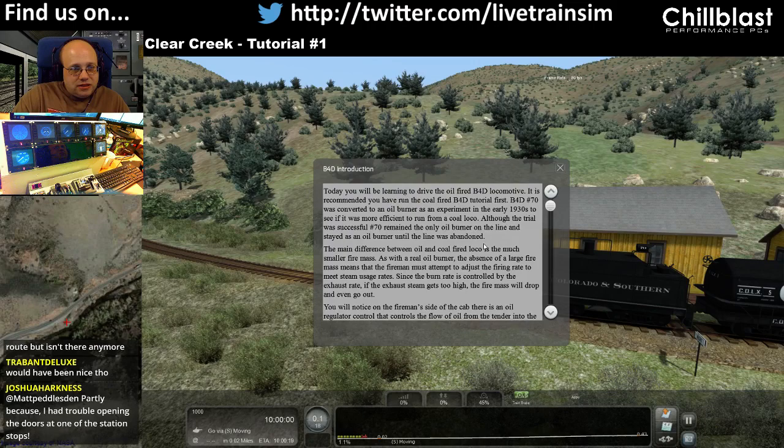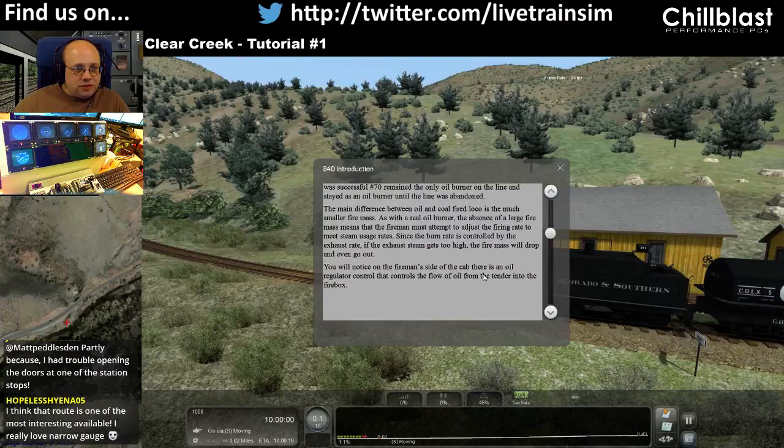Although the trial was successful, No. 70 remained the only oil burner on the line and stayed as an oil burner until the line was abandoned.